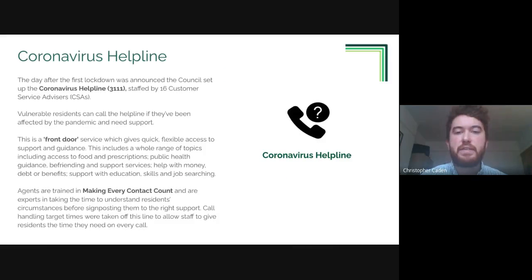The first of these services to be operational was the coronavirus helpline, which was set up the day after the first lockdown was announced in March. It's staffed by 16 customer service advisors. The helpline operates as a front door service where residents affected in a range of different ways can speak to an expert call handler and be matched to appropriate support services in the community.